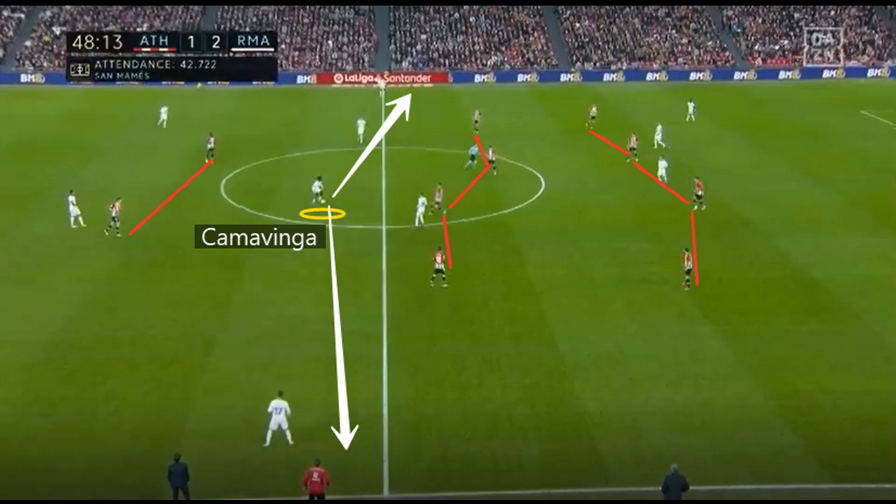Kamavinga's positioning between Bilbao's attack and defence often saw him as the free man, meaning he could not only break up play with some crunching tackles, but also had the time he needed to spread passes around the pitch. Bilbao never really got to grips with him.